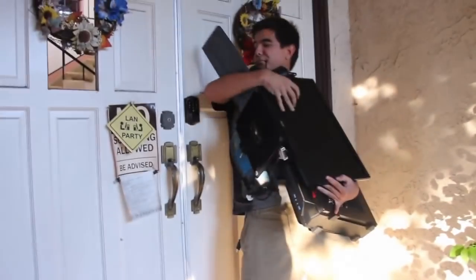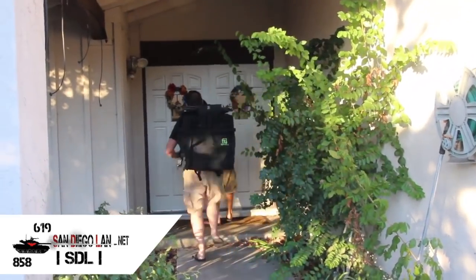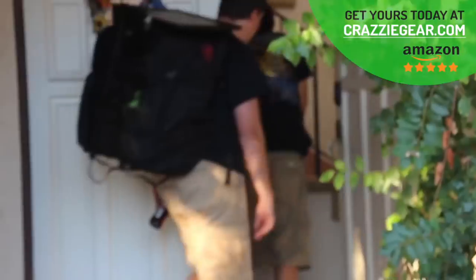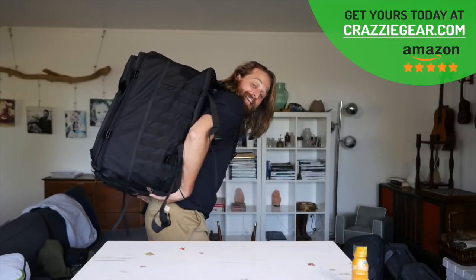Holy sh**t! Look at the size of this thing! You almost had it. You see this thing?